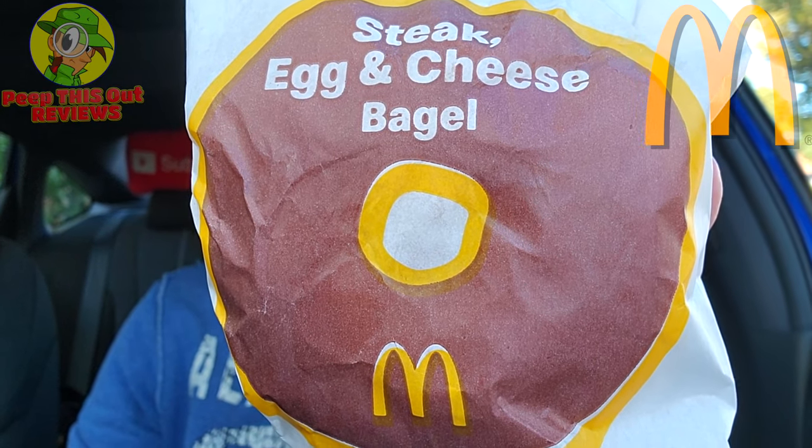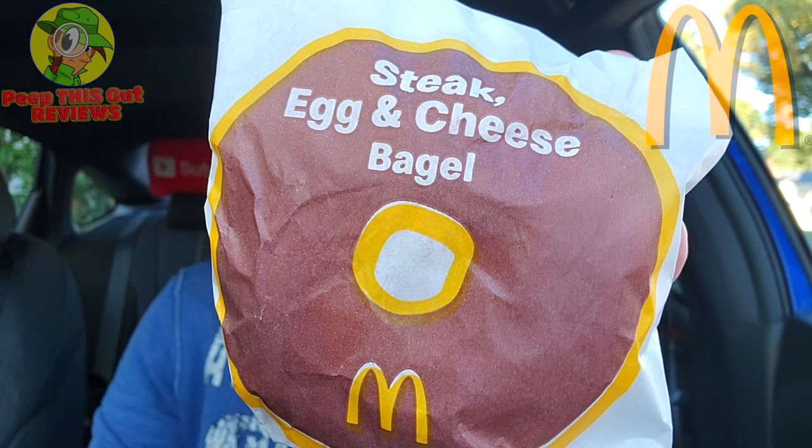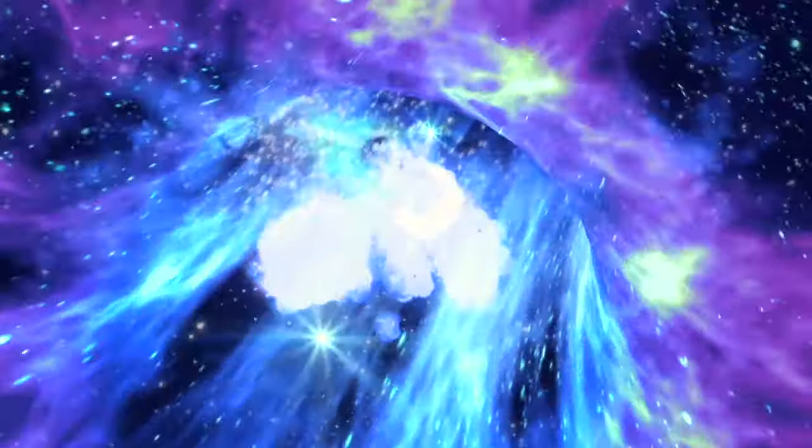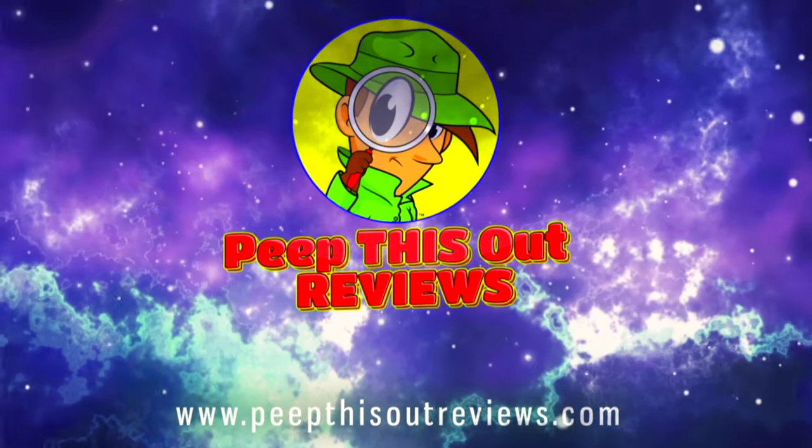Oh my god, could it be? Is this real? Well, I know they're definitely not deceiving yours because you clicked on this review. Guys, finally in Southern California, my very first time trying these — the bagel sandwiches have landed at McDonald's. I have never had this till right now. It's been available for well over a year in a lot of other places. The steak egg and cheese variant — we're going in on this right now. Welcome to Peep This Out Reviews with the NK. Stay frosty.